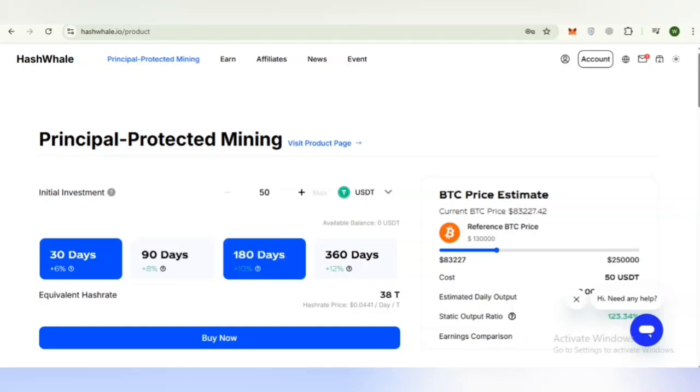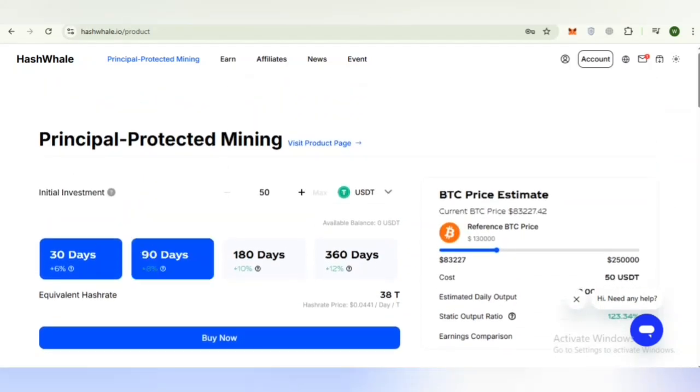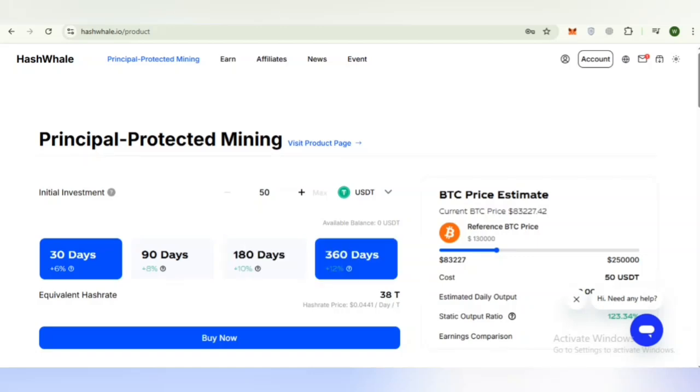Here is the investment structure at a glance: the minimum initial investment is 50 USDT, and the minimum mining power allocation is equivalent to hash rate RTX 3080. Duration options with listed potential yields are: 30 days at 5%, 60 days at 6%, 90 days at 8%, 180 days at 10%, and 360 days at 12%. Longer durations offer higher potential yields, giving users flexibility in selecting a plan that suits their strategy and comfort level.